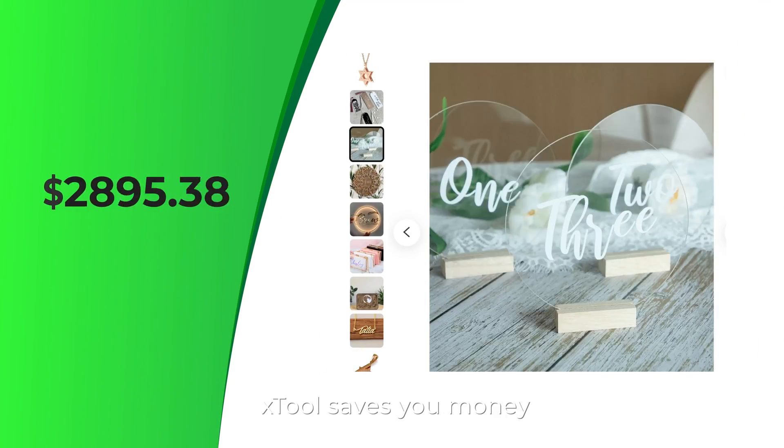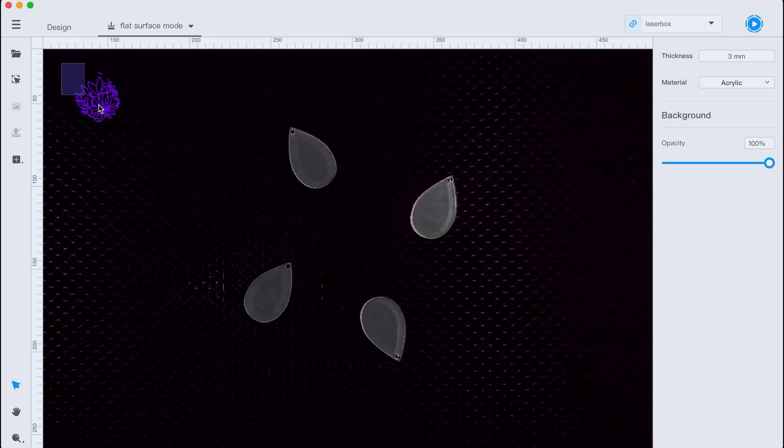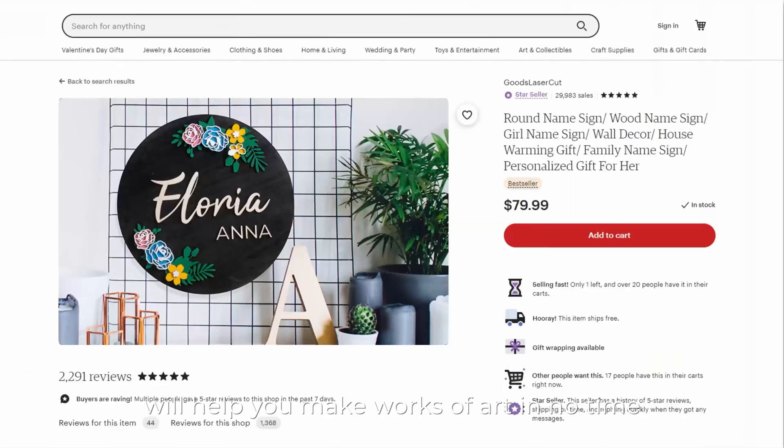More importantly, Edge Tool saves you money and at a reasonable price. Forget spending a fortune on expensive artwork. An Edge Tool machine with a low-cost materials pack will help you make works of art in no time.